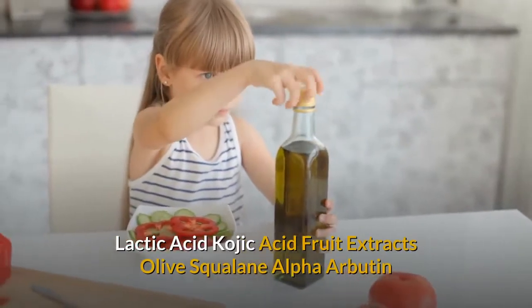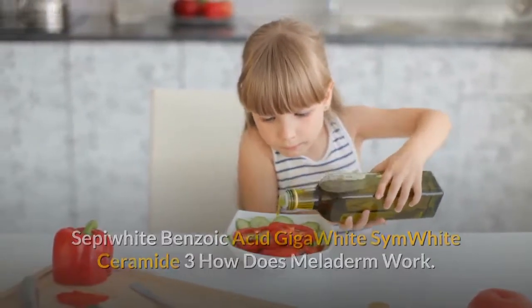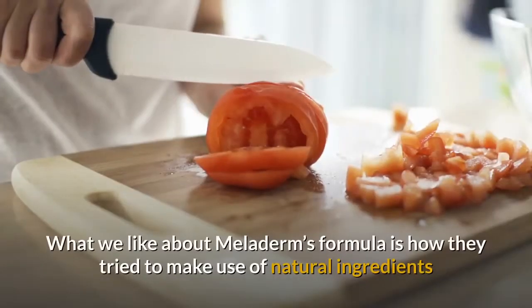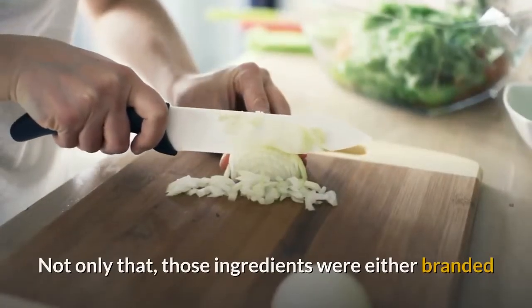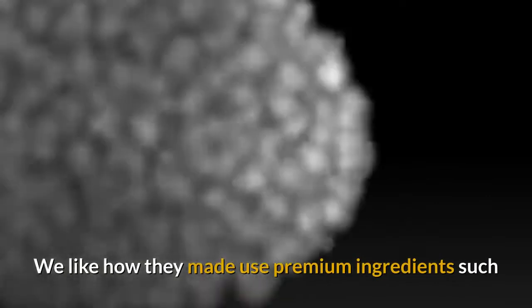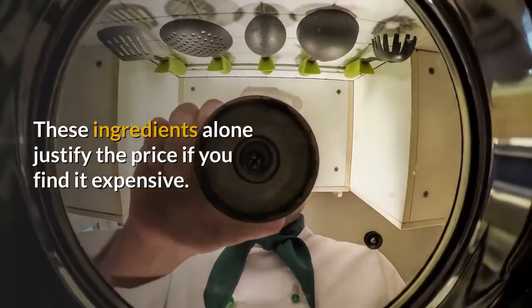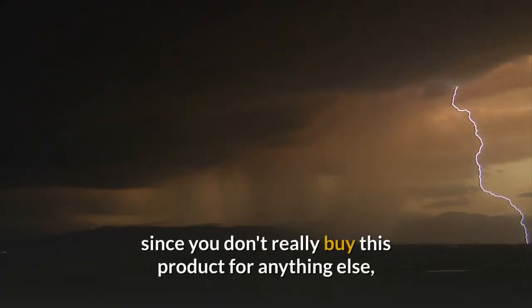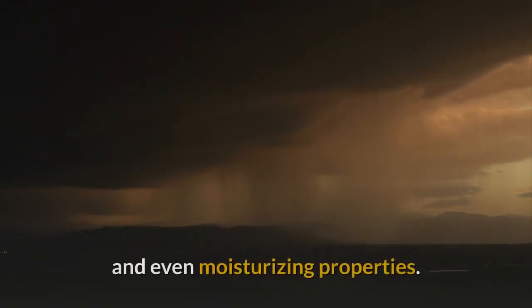Additional key ingredients include Lactic Acid, Kojic Acid, Fruit Extracts, Olive Squalane, Alpha Arbutin, Sepifeel, Benzoic Acid, Gigawhite, Symwhite, and Ceramide 3. Meloderm has some of the best ingredients you could ask for in an all-purpose skin cream. We particularly like the premium branded ingredients such as Ceramide 3, Gigawhite, Symwhite, and Alpha Arbutin — these alone justify the price. The formula is heavy on skin lightening but also offers cleansing, antioxidant, anti-aging, and moisturizing properties.